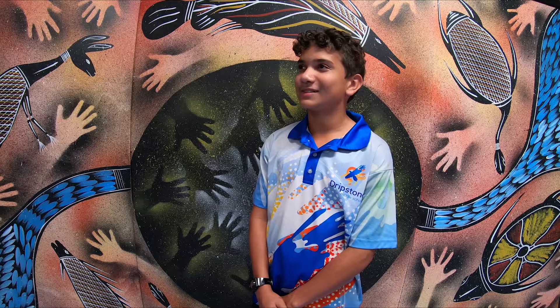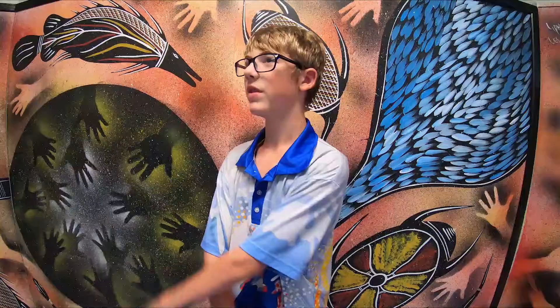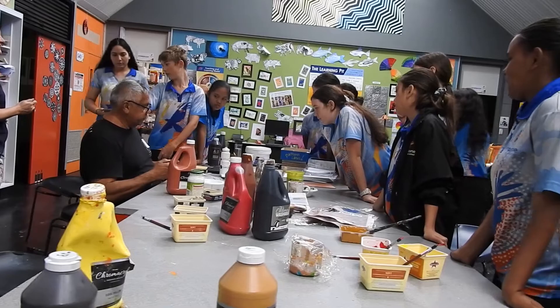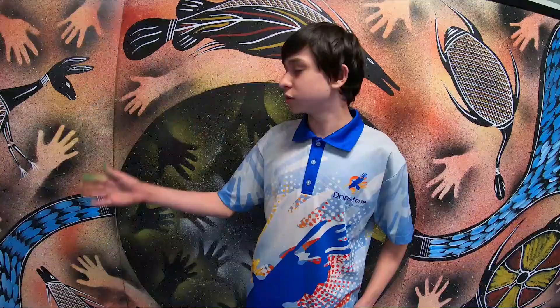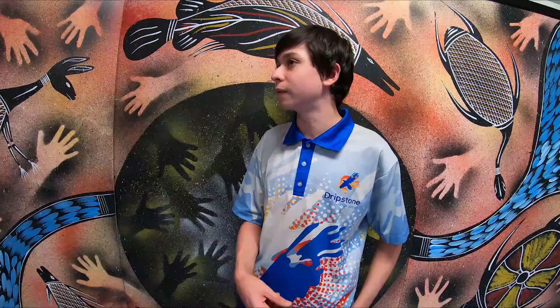Recently we had Les Huddleston come in and do some artworks with us. We've had a special guest come to our art class and he does Indigenous painting. At the start of the day when he came in we all crowded around him and he brought in these little sheets. Once we sat down with him he showed us how to make it and then we got to work on it immediately. He also helped out some other students with the art, including me.